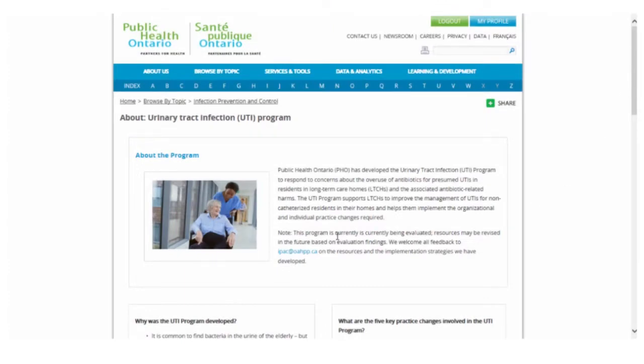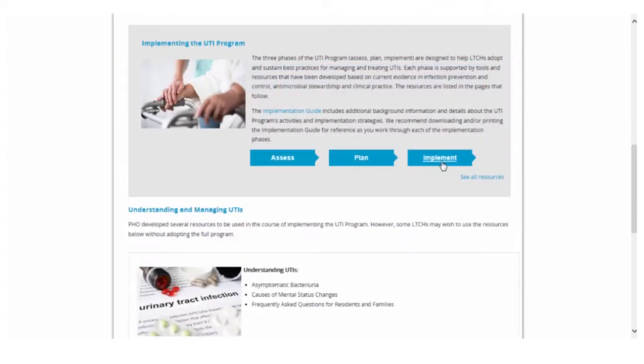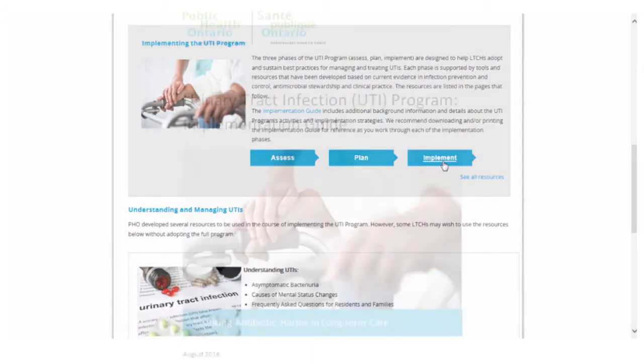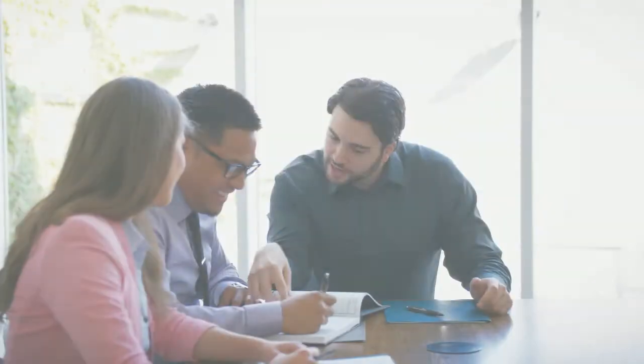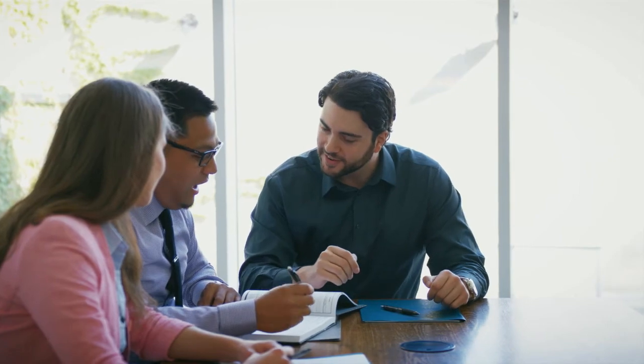Our collection of UTI resources are part of a comprehensive program. To help you implement this, a step-by-step guide is available to help you assess your readiness to implement the program, identify barriers, develop an action plan, and implement and maintain practice changes within your home.